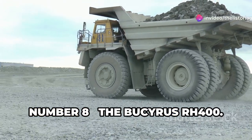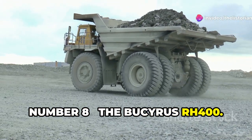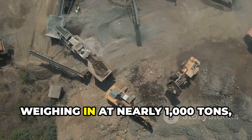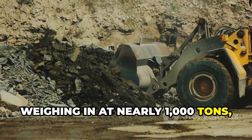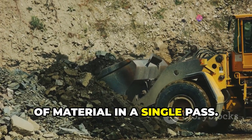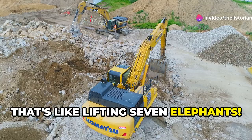Number 8, the Bucyrus RH400 — the king of hydraulic mining excavators. Weighing in at nearly 1,000 tons, this giant can scoop up 45 cubic meters of material in a single pass. That's like lifting seven elephants.